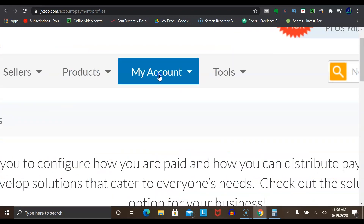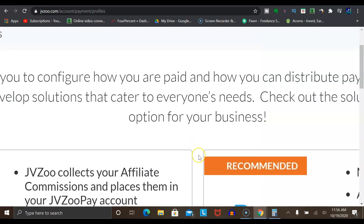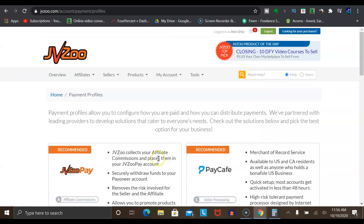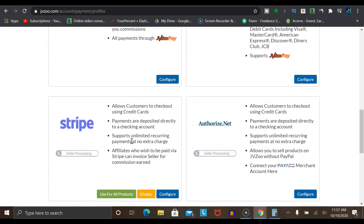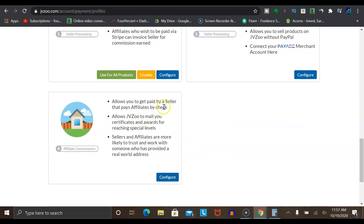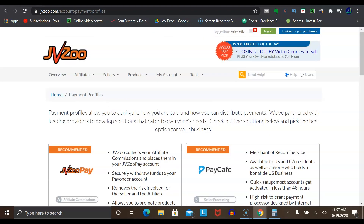Click on 'My Account', then click on 'Payment Profiles', and from here it'll allow you to choose how you want to get paid out through JVZoo. You've got a few different options: JVZoo Pay, Pay Cafe, PayPal, Stripe, and you can even get paid via a physical check if you want. Once you get that set up, you can decide to start promoting products off of this platform.